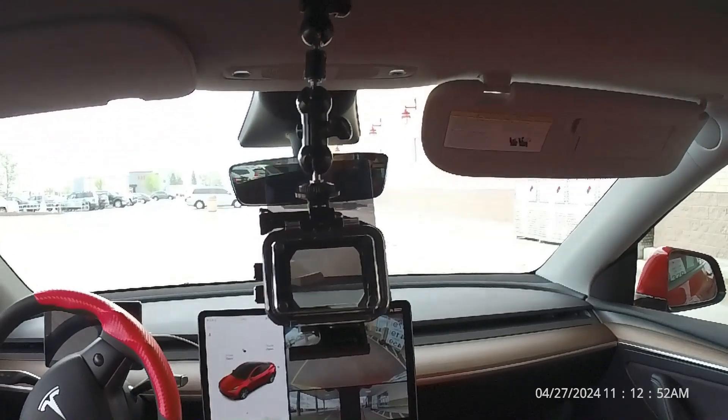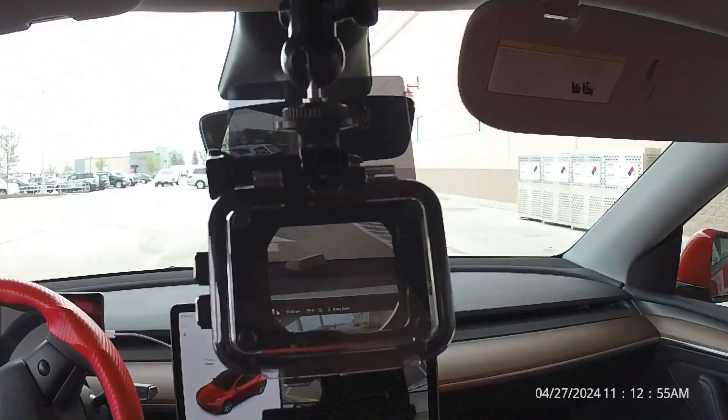Self-driving. If you haven't experienced this, I strongly urge you to try it out. It's profound.